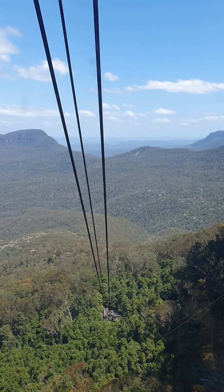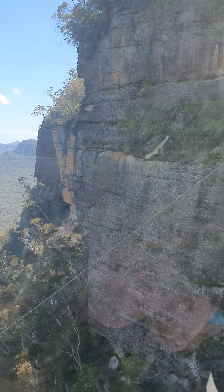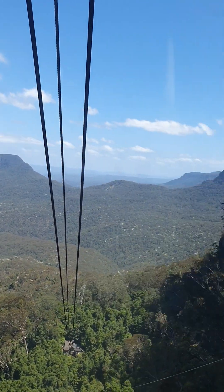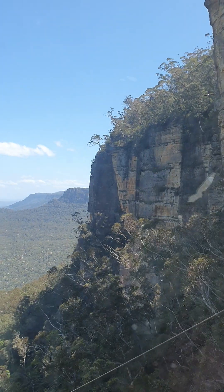Now, if you look to the left-hand side — the Three Sisters, sa jime bo. The sisters are sacred to the Gundungurra, the custodians of this land.